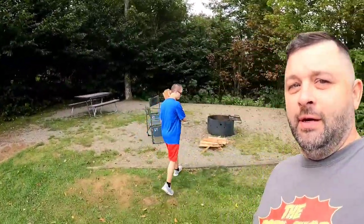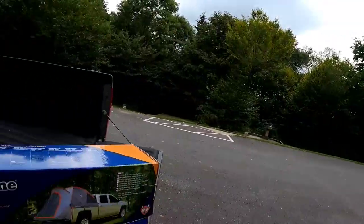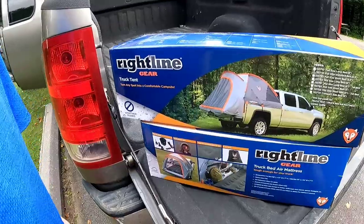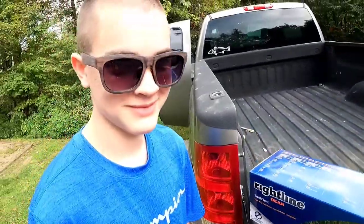Welcome back to the channel everybody. Me and the boy have decided to come up to the Balsam Mountain Campground and go camping for the weekend. We checked in with our gracious camp hosts and we're going to be trying out the Rightline Gear tent and air mattress, so let's get this bad boy set up.